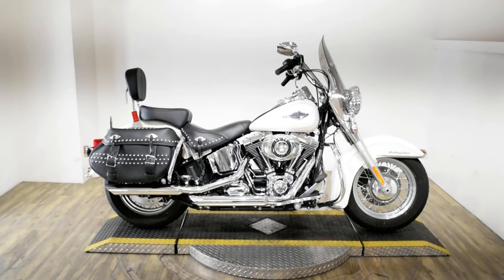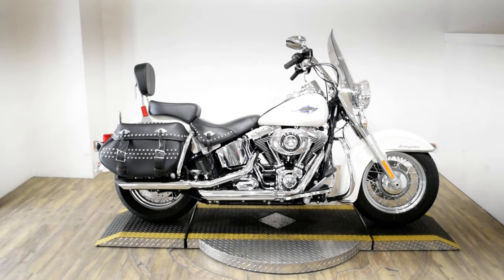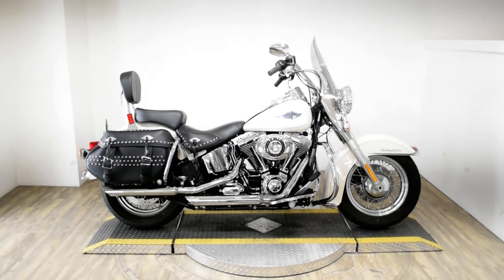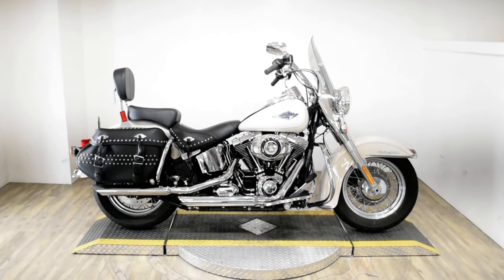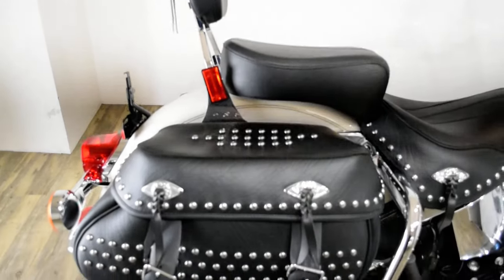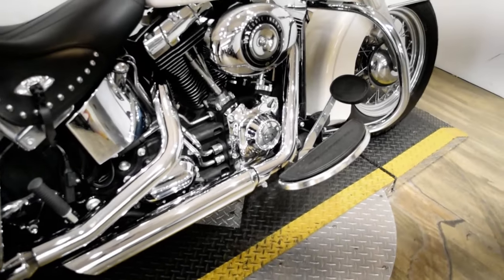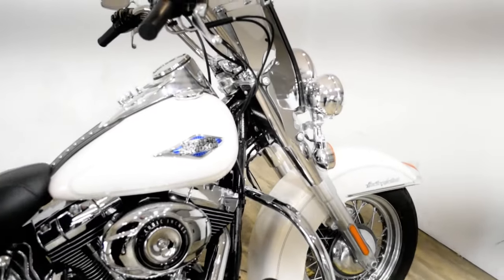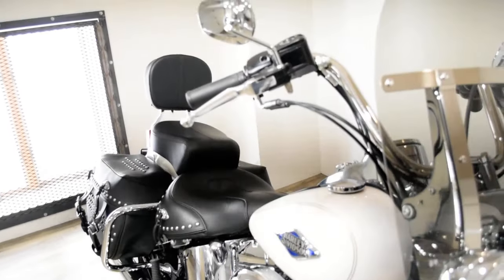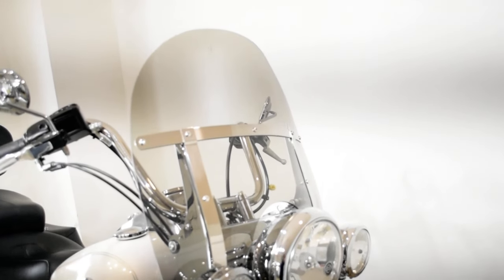Monster Power Sports is offering this 2014 Harley-Davidson Heritage Softail Classic. To see more photos of this bike, get pricing information, fill out a credit app, and to see what your trade is worth, visit monsterpowersport.com or give us a call at 847-526-0500.